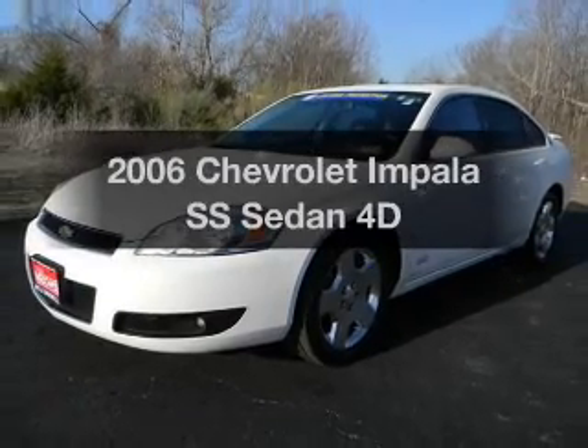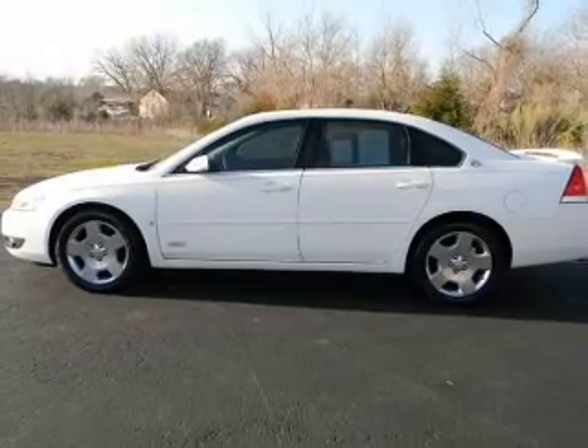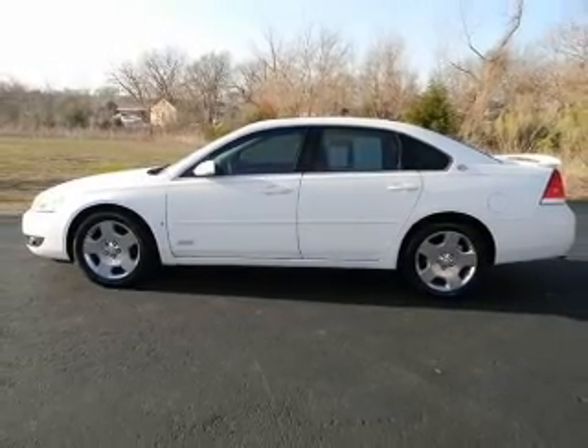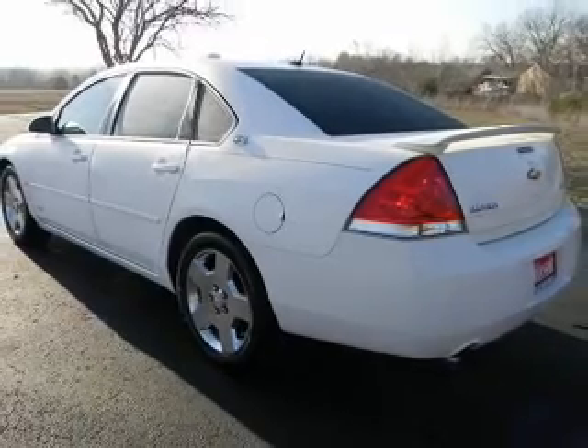Presenting the 2006 Chevrolet Impala — this is the set of wheels you've been looking for, with a reliable engine connected to a smooth shifting automatic transmission. You will appreciate the safety feature of anti-lock brakes.